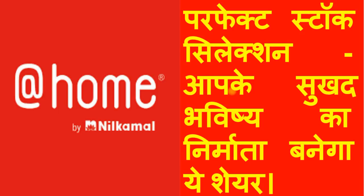Hello friends, welcome to a new stock with a perfect stock selection which we can talk about, bringing you happiness. We are talking about Neil Kamal, and you will see at home stores where his whole range is.